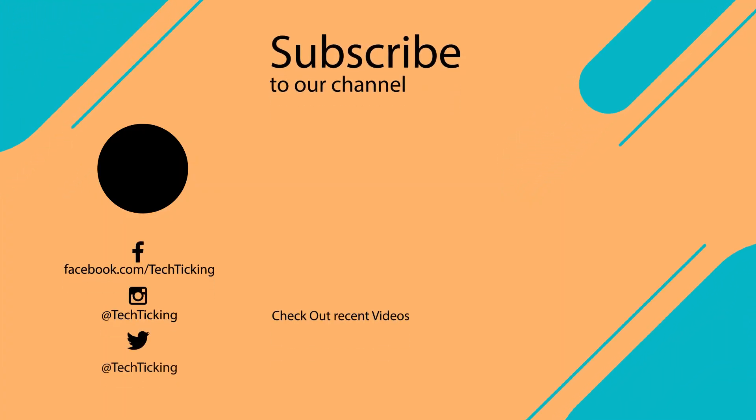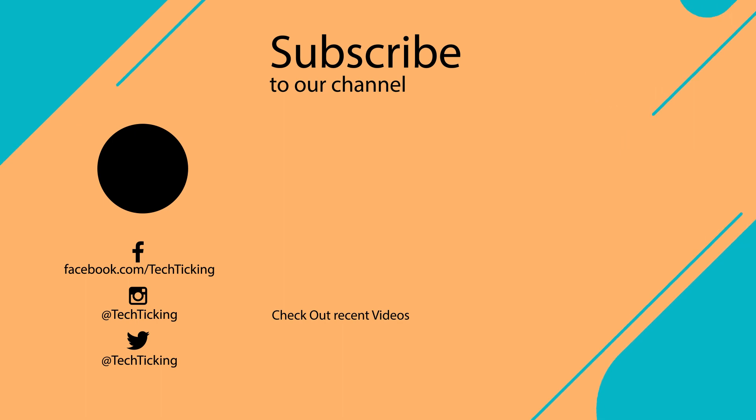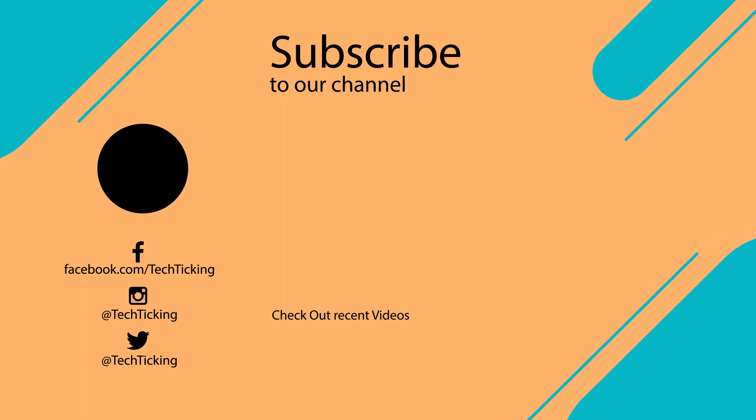So those were the main features of this update. Let me know which one was your favorite. Leave a thumbs up if you liked the video and subscribe for more. Thanks for watching and catch you guys in the next one.